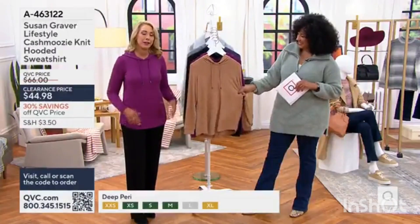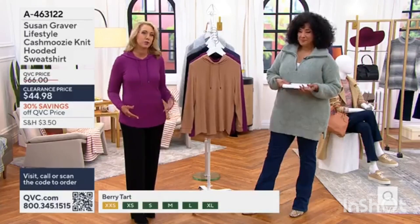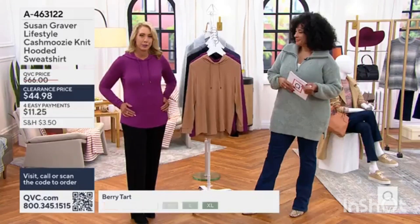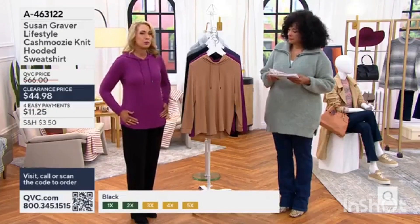Her team set about making a whole collection of pieces in this amazing Cashmoozy fabric. It is certainly not as expensive, especially at a clearance price, as regular cashmere. It also doesn't stretch out of shape like a lot of cotton cashmeres can do, and you can still put this in the washing machine. The blend makes it so smooth and silky.